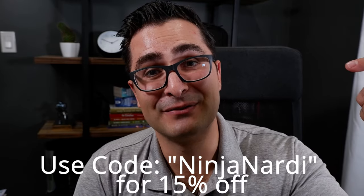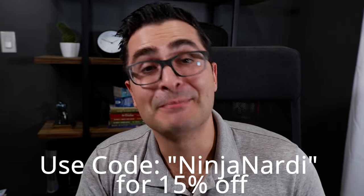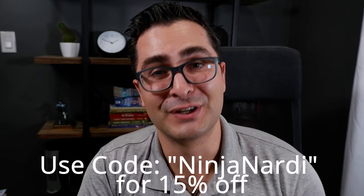Portable power stations are one of those things I never thought I'd need, but I find myself using them every day now. Ninjabat, who sent me this power station, was nice enough to include a 15% off discount code that you can find in the description of this video if you're interested in picking one up. And number four on this list is probably pretty obvious.